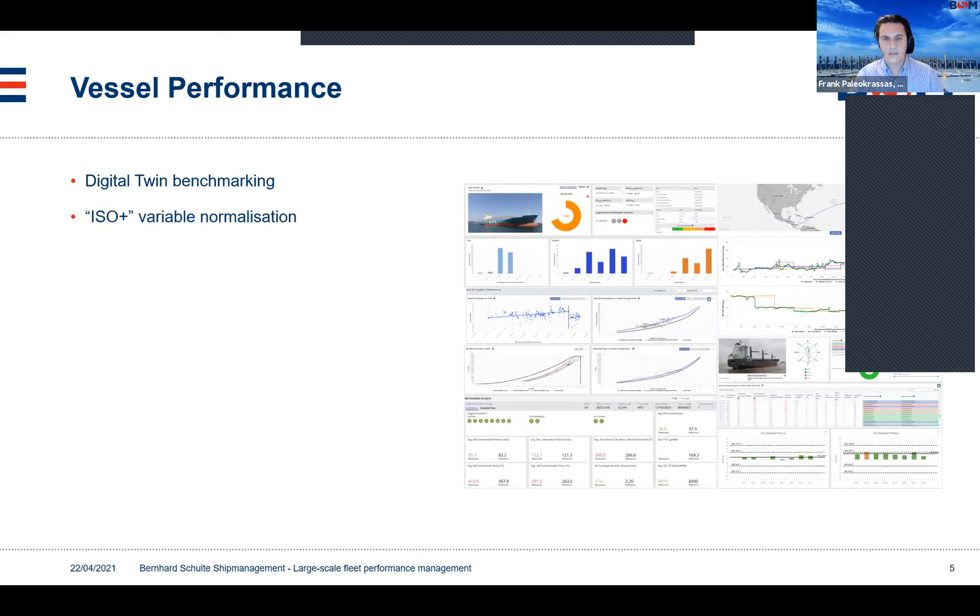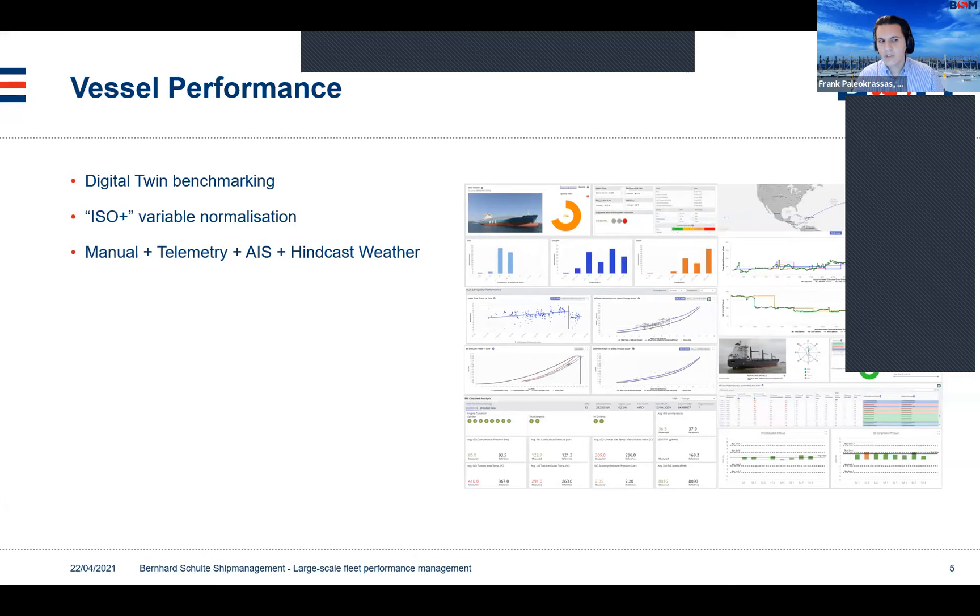What we do is normalize all of the operational variables, such as weather, draft, speed, and everything, following ISO methodology but going a little bit further because it's a little bit restrictive in some cases. We combine all available data — this includes manual data, as well as telemetry, AIS, hindcast weather and other third-party services. It's important to clarify that manual input and manual reporting is the very basis of our systems, because we cannot hinge on a particular technology such as telemetry to assess the performance of all our fleet.